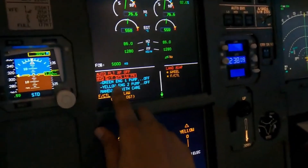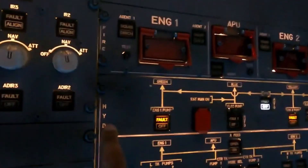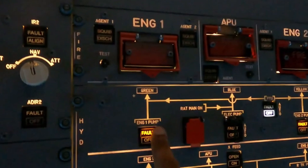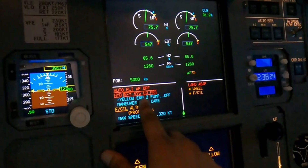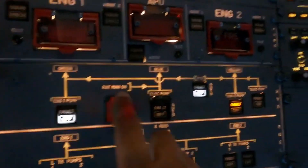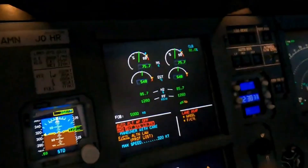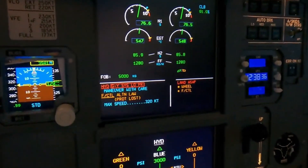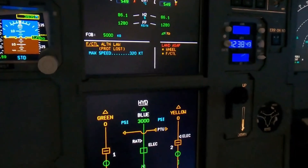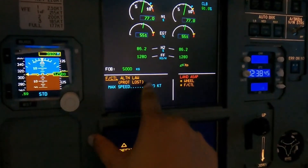Green engine one pump off. Come up here again — hydraulics green engine one pump off. Then yellow engine two pump off. Come up again on the hydraulics — yellow off. Come back down, and now it says maneuver with care.